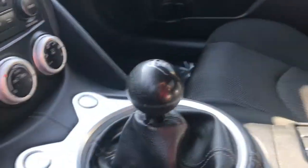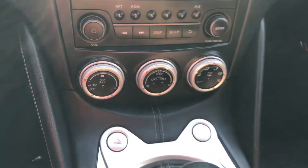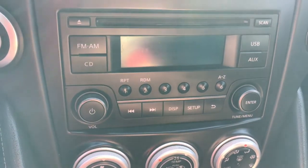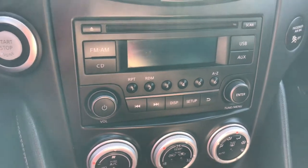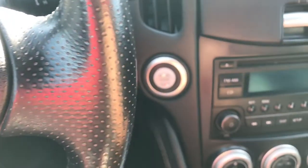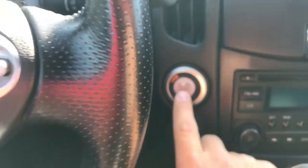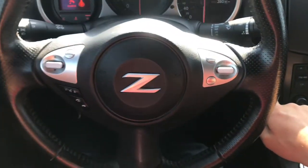You have climate control settings right there, and of course your AM/FM stereo with Bluetooth and USB. There's also a nice push-button start. I'll start it up for you — foot on the brake — so you can hear the exhaust sound, and then I'll pan outside so you can hear it from there too.